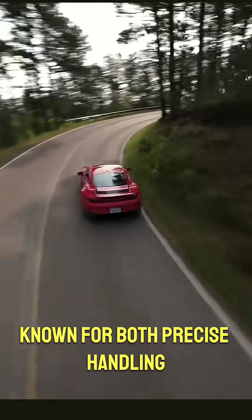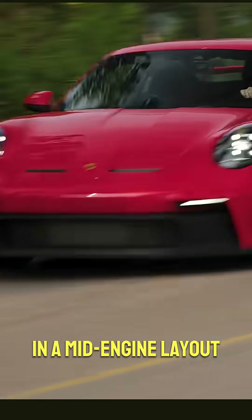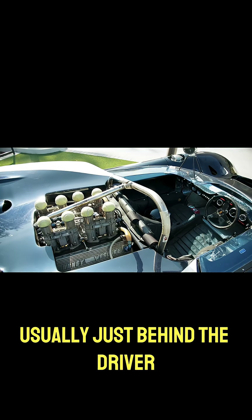Why are mid-engine cars known for both precise handling and unpredictable crashes? In a mid-engine layout, the engine is positioned close to the center of the car, usually just behind the driver.